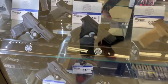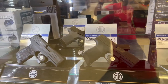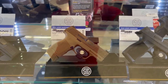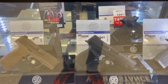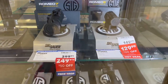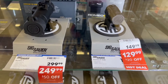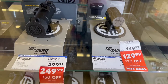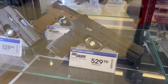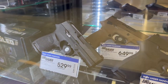Alright guys, here at Academy Sports and Outdoors they've got some really nice stuff. Looks like the Sig lineup — I don't like this lineup but a lot of people do. There's a little sale on the Sig Romeo Five red dot, that's a pretty good deal. And you've got my favorite Sig lineup right here, the P320 series — I like those a lot.